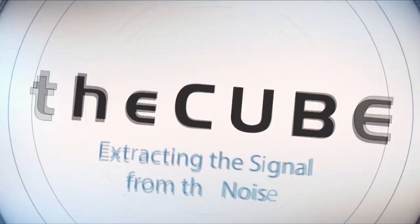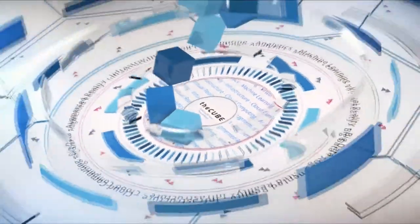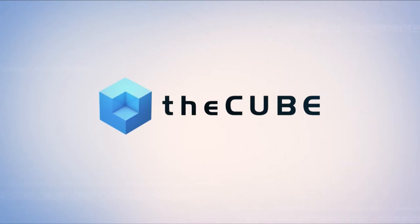Live from Las Vegas, it's theCUBE, covering Dell Technologies World 2018, brought to you by Dell EMC and its ecosystem partners.